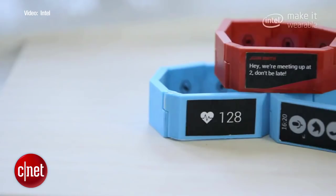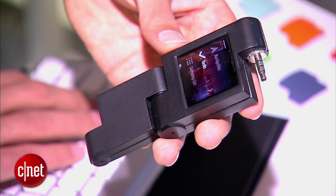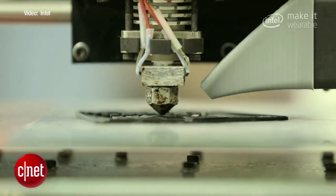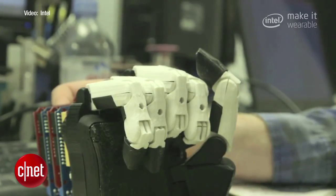Blocks earned the fan favorite award — connect the modular units for a customizable device and swap out blocks as needed. For example, an everyday business person could get a fingerprint scanner for secure access to their laptops. Open Bionics placed second, using 3D scanners and printers to quickly create prosthetics at a fraction of current costs.